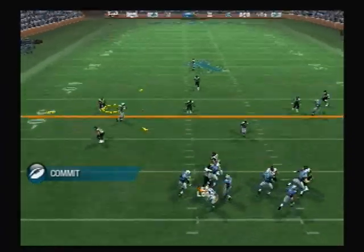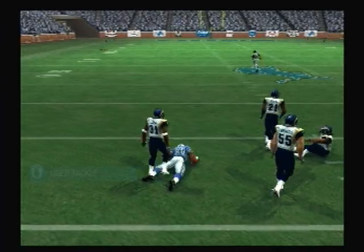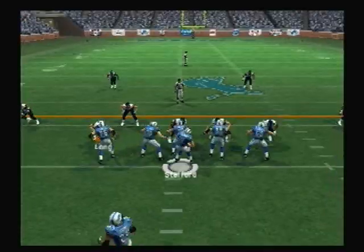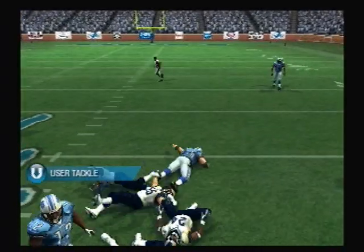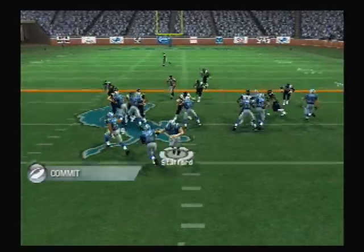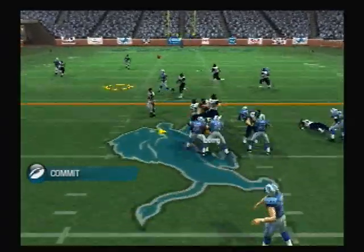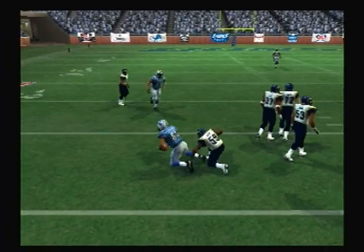First down, looking to throw — it's completed. Excellent pass by the quarterback on that split. They come out in a nickel — drops back, pass completed. Here's the give, setting up play action. Makes the reception. They get another first down.